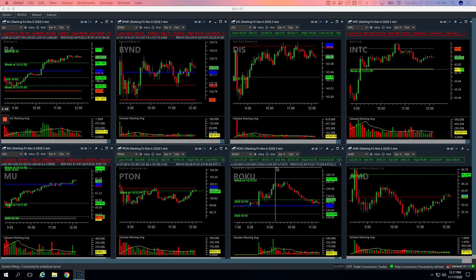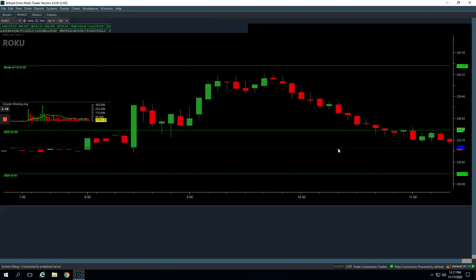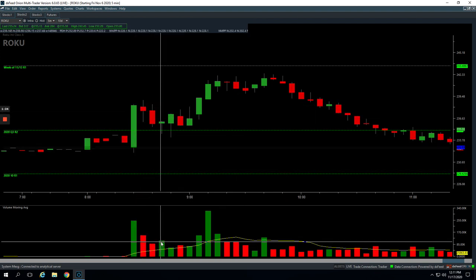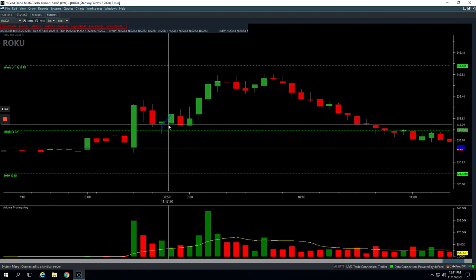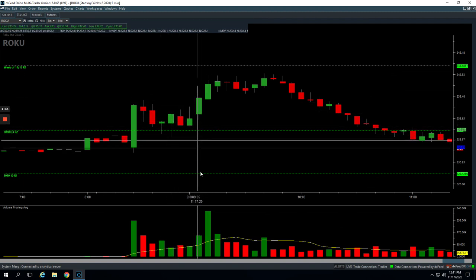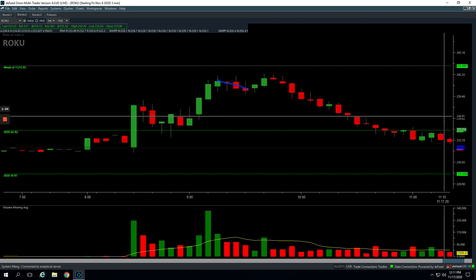Let's start with Roku. So Roku had this big initial push up, started coming down, had higher volume. You can see it closed green because the bar bounced and closed green. But when it was still red, when it was pushing down here, we got long right here at the pivot, caught a nice bounce, and then just got out on the second green bar for just a small profit. The next one — the decent profit — we had this big push up with a big spike in volume, got short right here and then it just traded sideways to down, so we just got out for a tiny profit on that one.